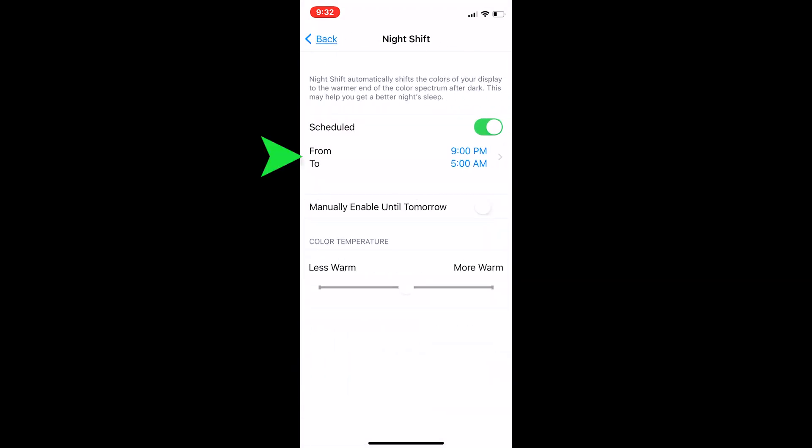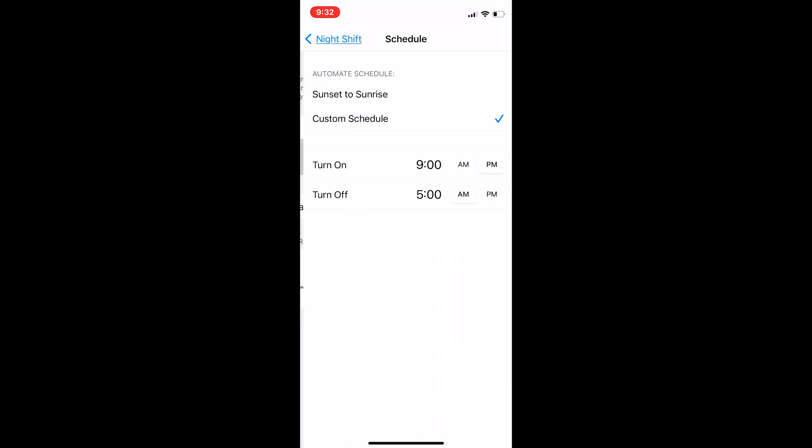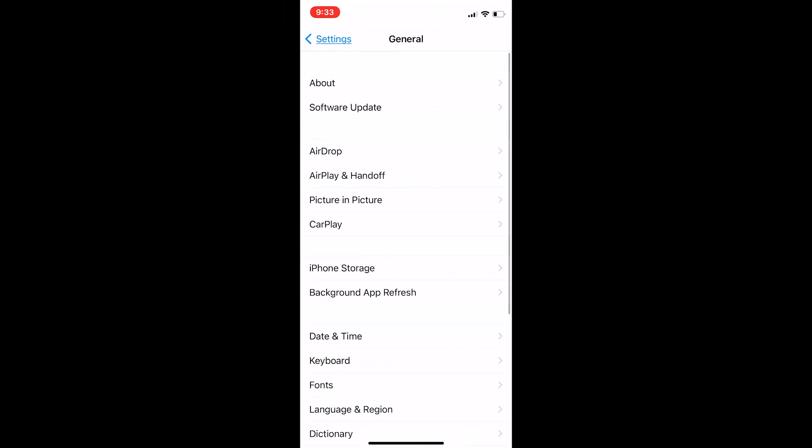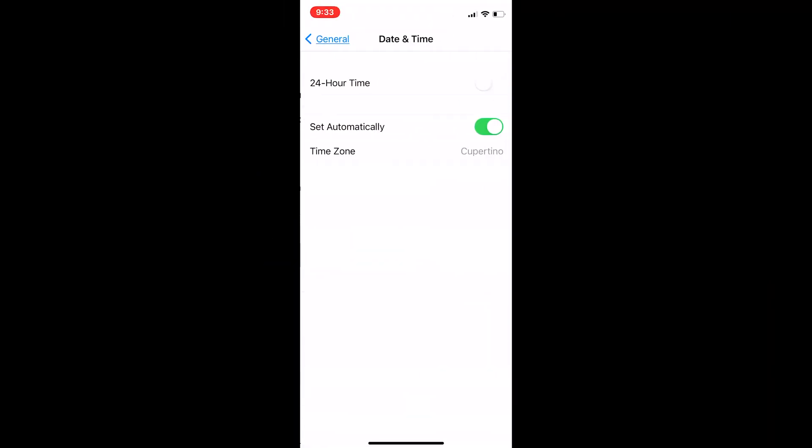In Settings, you also have the option to set specific schedules if you don't want sunset and sunrise to be the start point and end time, or manually turn it on and off as it suits you. If you do not see the sunset to sunrise option in your settings, you may need to turn on the Setting Time Zone option in your location and system services.